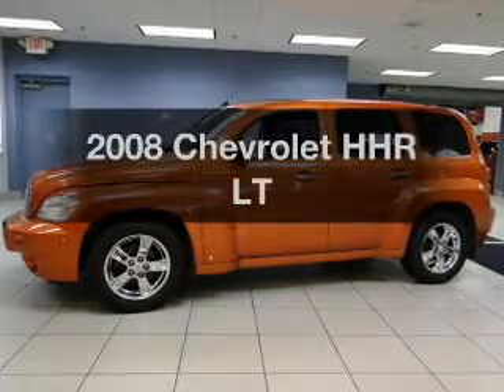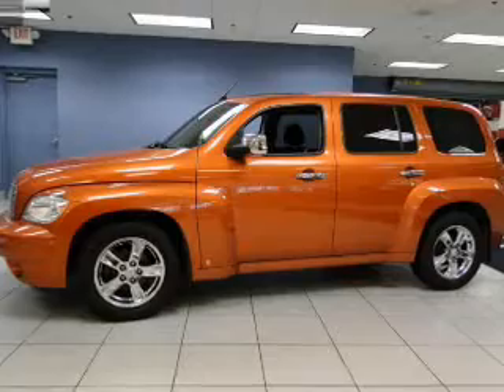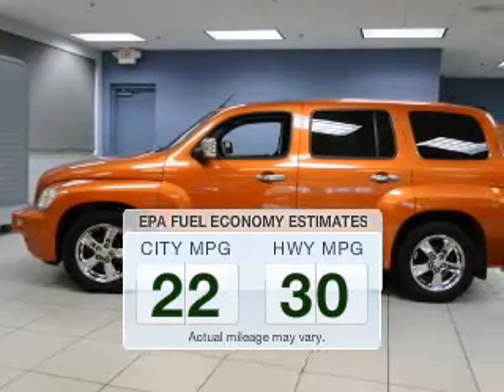Check out this 2008 Chevrolet HHR. Everything you need under one roof with this great vehicle. Low emissions and the good fuel economy offered in this vehicle are important to you and to the environment.